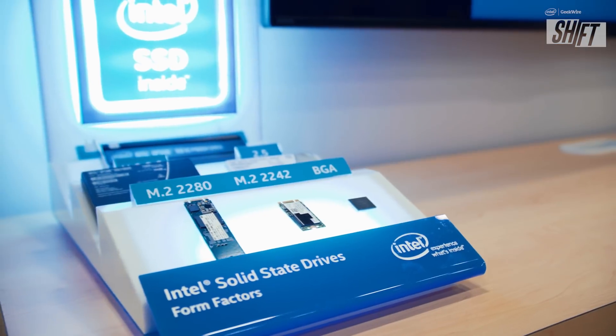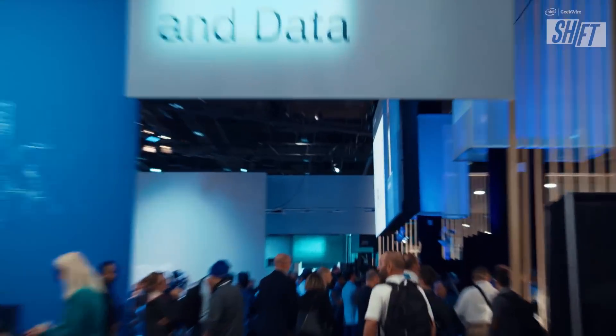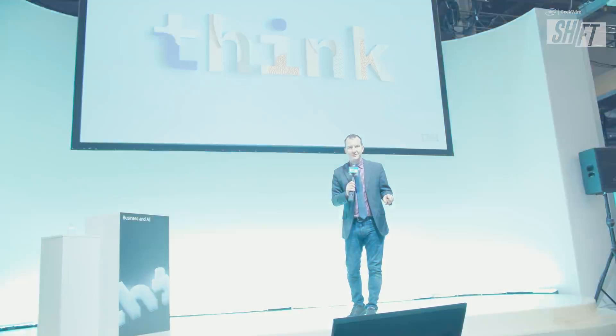What are the latest breakthroughs in performance, memory, and storage? What's new with Watson, one of the largest AI platforms in the world? Cloud and AI are taking center stage in Las Vegas as the GeekWire team is back on the scene at IBM Think. Attendees are gathered here to learn the latest ways to work smarter, modernize their infrastructure, and improve enterprise data security. I'm Brian Westbrook, this is Shift, presented by Intel and GeekWire.